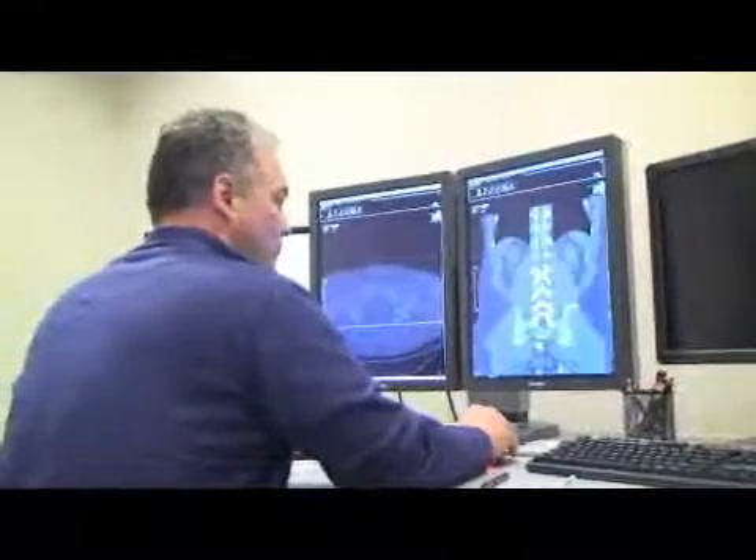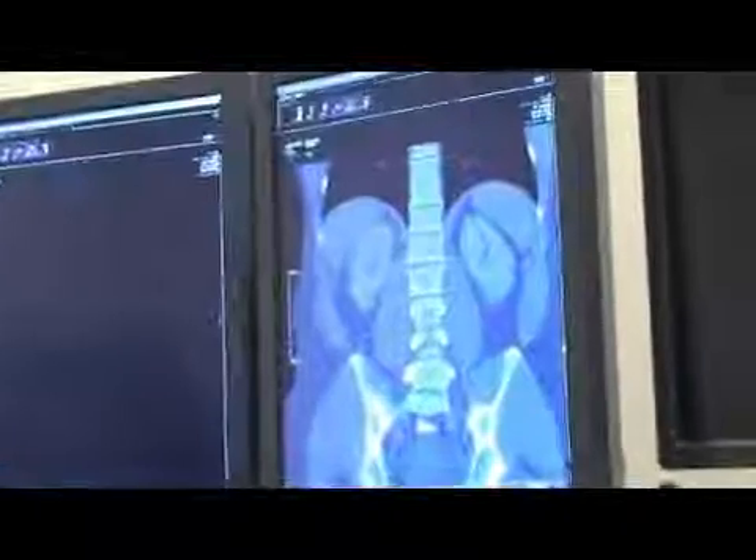What a radiologist does — he's the physician, the medical doctor that interprets x-rays. We read CAT scans, we read MRIs, ultrasounds, and regular x-rays that you would get if you hurt your foot.